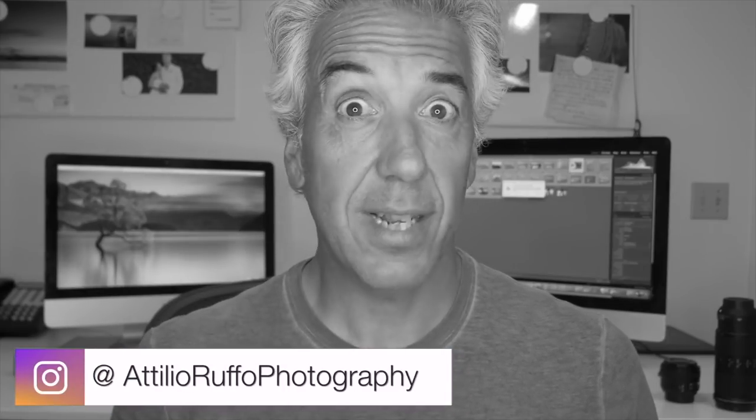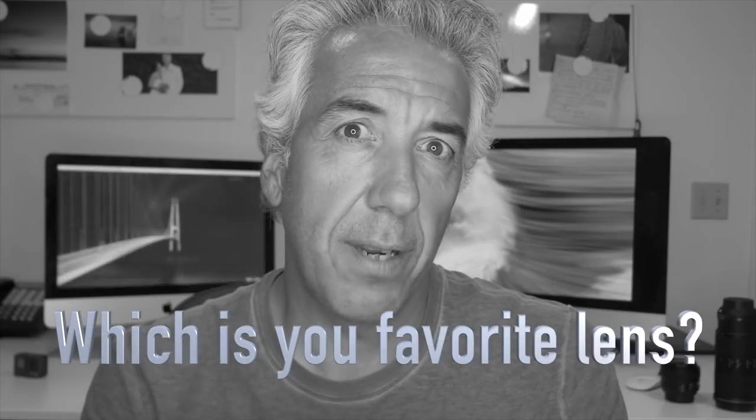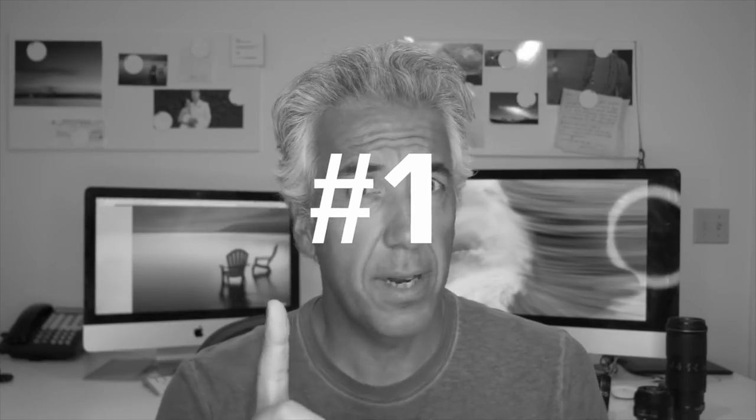Welcome to my channel. Here we talk about photography and I make videos just like this one where I share my recommendations about photography gear. If you're here for the first time it might be a good idea to subscribe. Today I'm going to talk about landscape photography lenses, and I'd really like to know which is your favorite go-to lens, so let me know in the comments below.